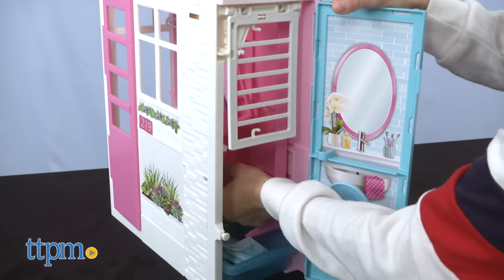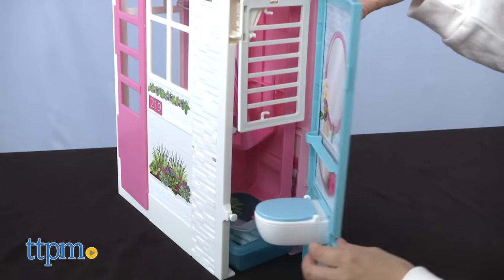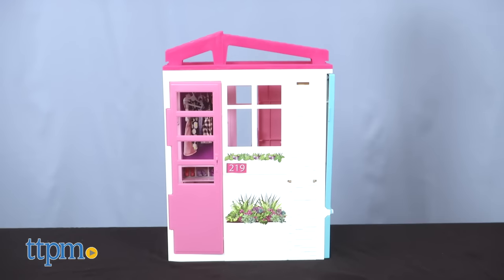Setting up was super easy and storage is amazing — it truly is a portable Barbie house. It's the perfect size for smaller homes and the perfect size to travel with.